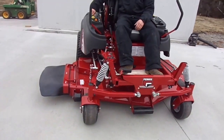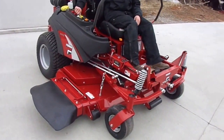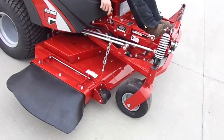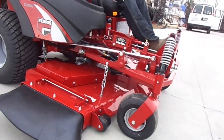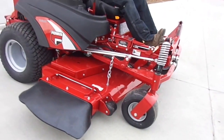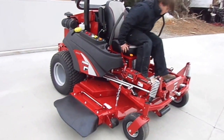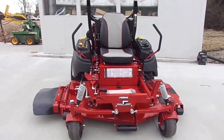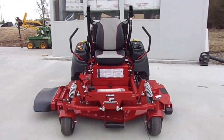We're going to show you a cool feature on this particular mower. That was an electronic deck lift. At SLE we'll beat them all — just give us a call.